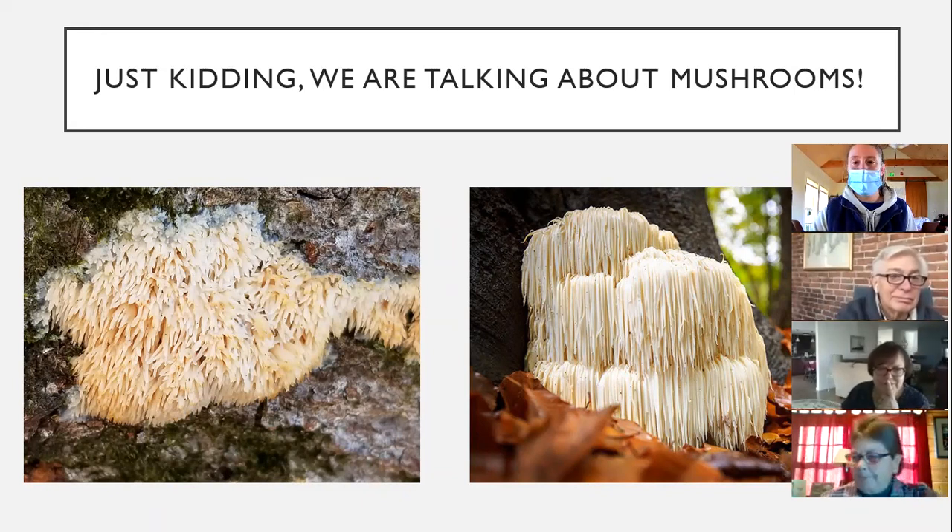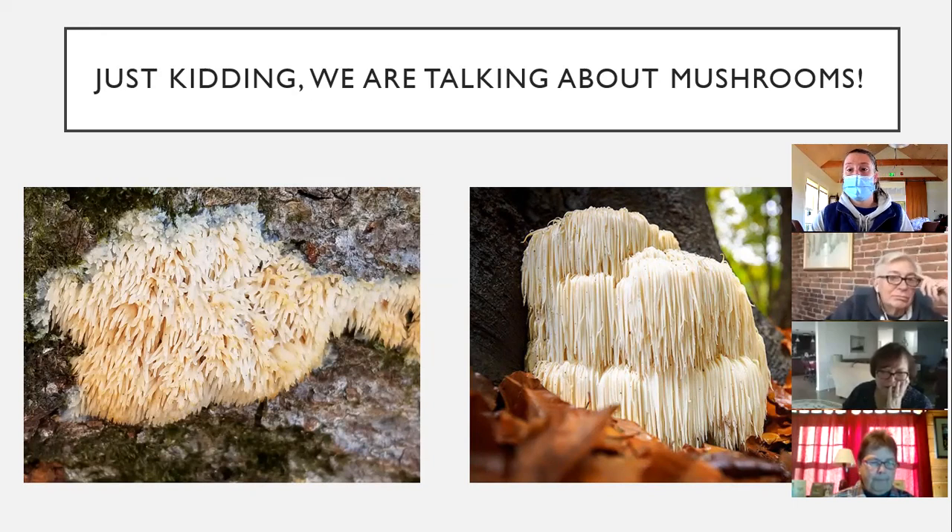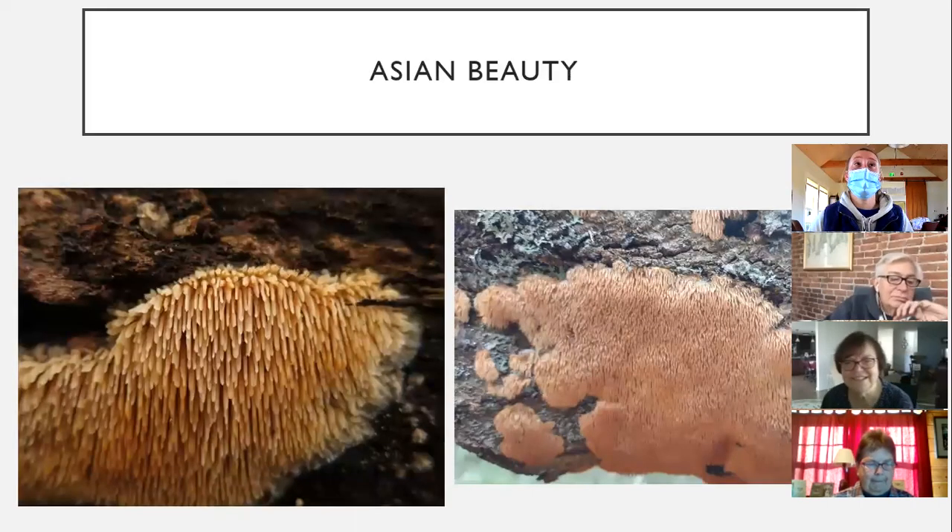So I made the mistake — mainly this fall — of misidentifying Asian beauty with lion's mane. I thought Asian beauty was a younger beginning growth of the lion's mane. However, thanks to Bruce and his app that identified the mushroom, we found out it's Asian beauty, and I had to look up more about it.